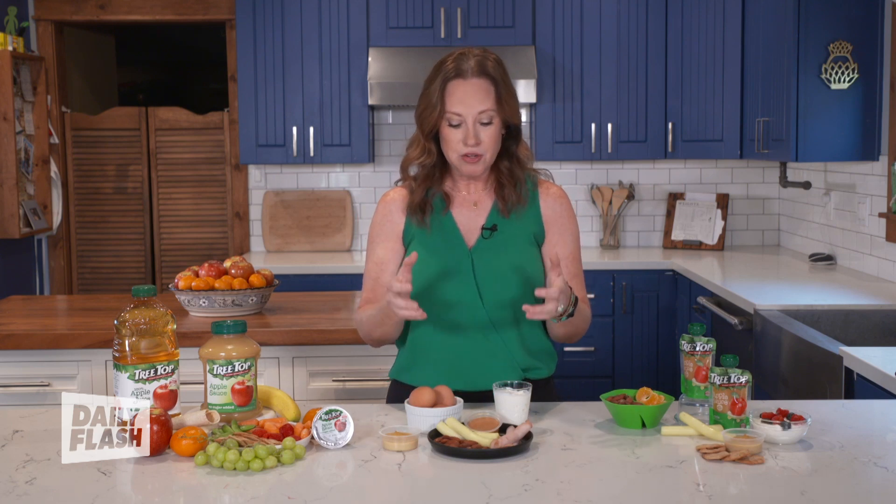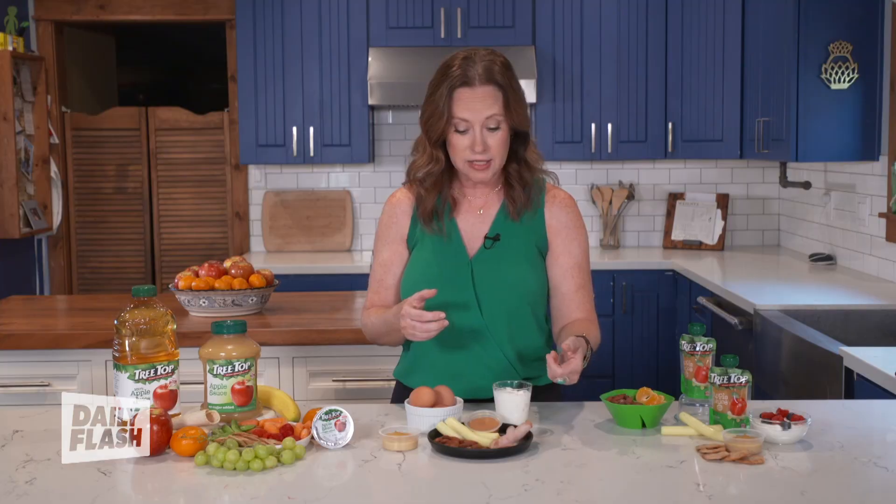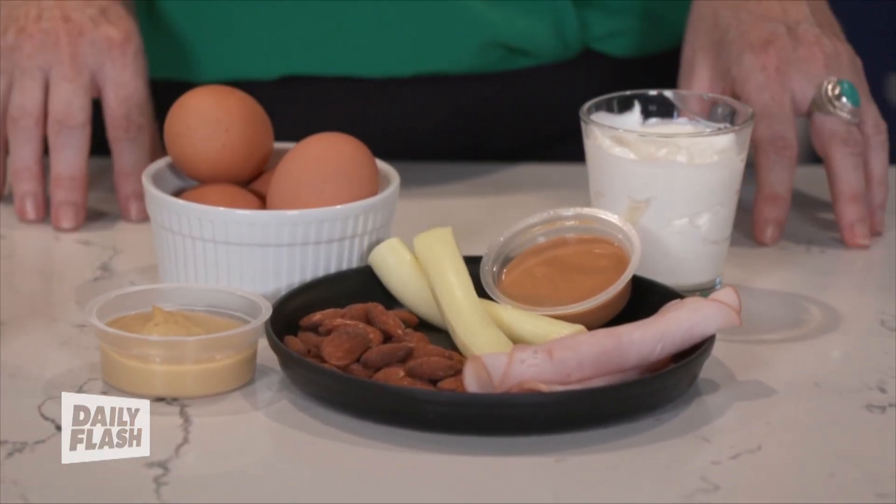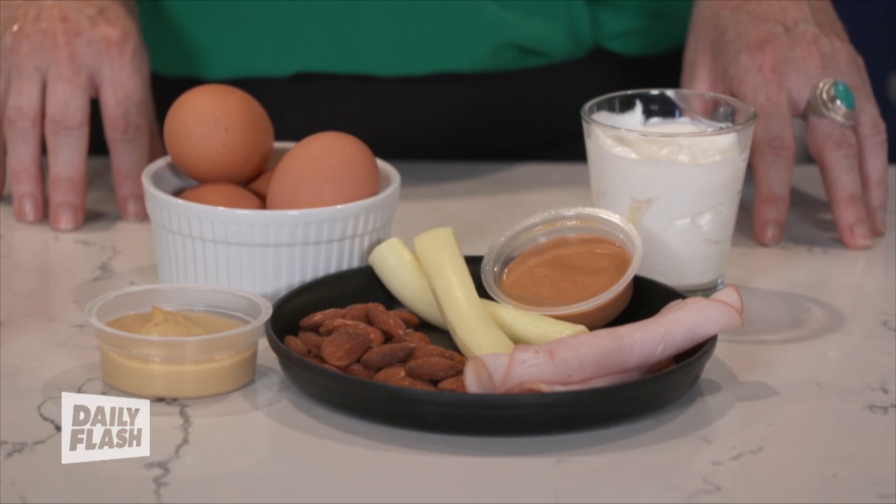Now let's balance things out with some protein. Protein is the staying power — it's going to help them concentrate and keep them full. Protein includes the animal proteins we typically think of, like turkey slices and string cheese, but also things like nuts, seeds, beans, and lentils. All of these things fall into the protein category.